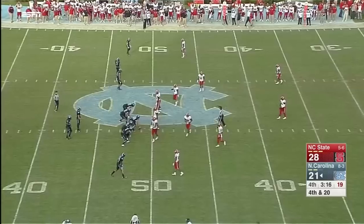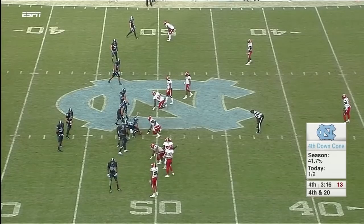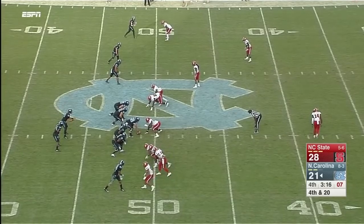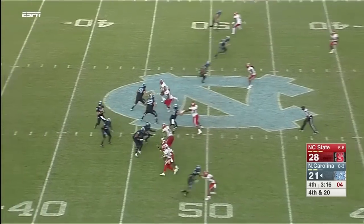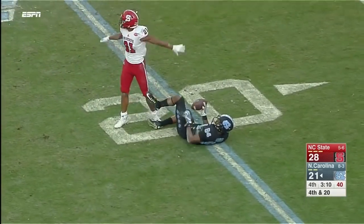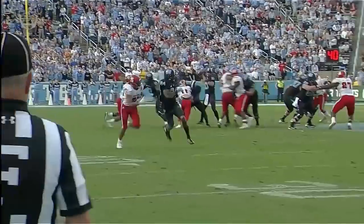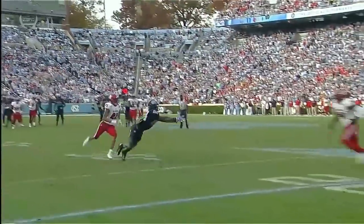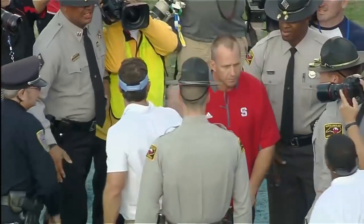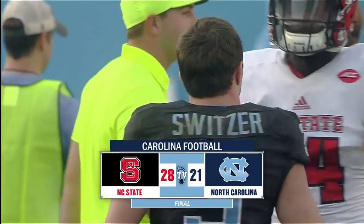It is fourth and 20, 3:16 to go, Carolina down seven — ball game feels like it's on the line here. State showing heavy pressure from the left side of its defensive front. Trubisky is going to throw, has time, down the far side — Howard leaps — did he bring it in? No. Had it in his hands, stretched out, but the officials say he didn't hold on. NC State jumped out to the early two-score lead and was able to keep the Tar Heels at arm's length after that.